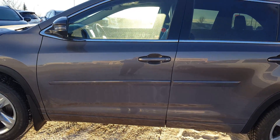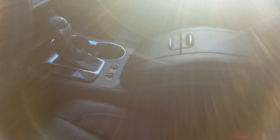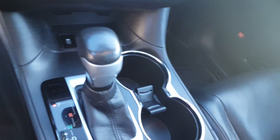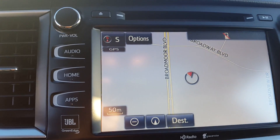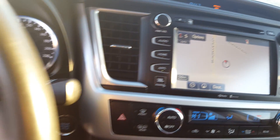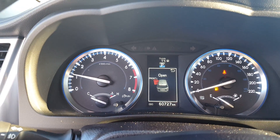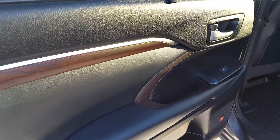Here we are for the inside options — pretty much a fully loaded vehicle with panoramic sunroof, leather heating seats, armrest, automatic transmission, air conditioner, navigation, backup camera, Bluetooth, and cruise control.